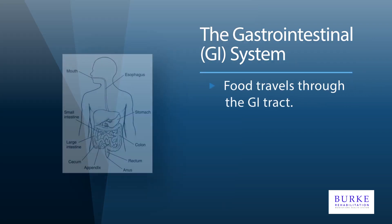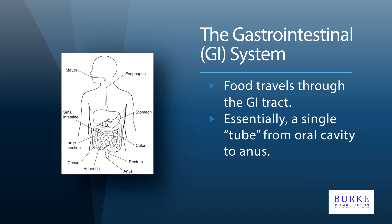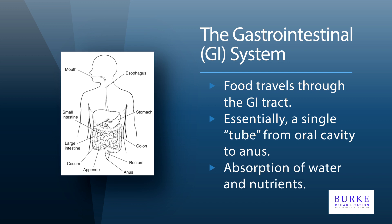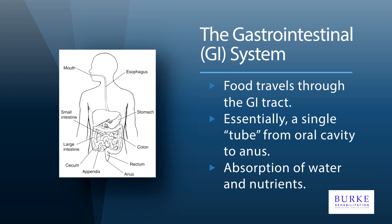The GI tract is a pathway food takes from the mouth through the esophagus, stomach, and small and large intestine. In the GI tract, nutrients and water from foods are absorbed into the bloodstream to help keep the body healthy. Whatever material isn't absorbed keeps moving throughout the colon until it is excreted by the body as stool.